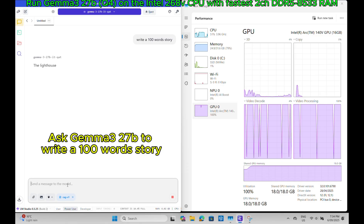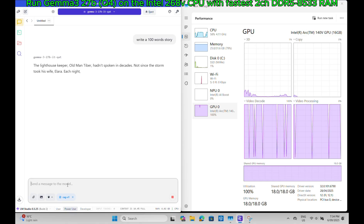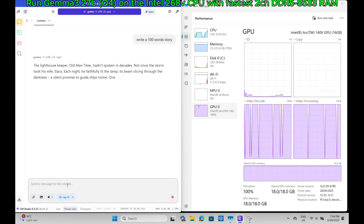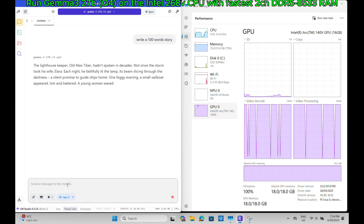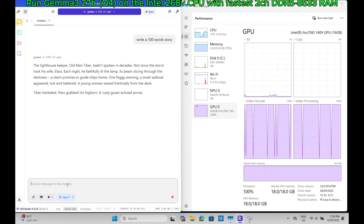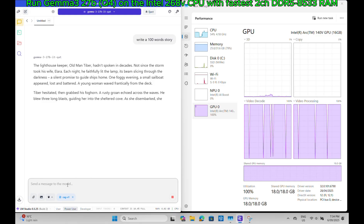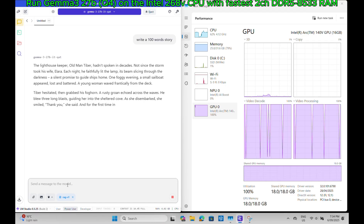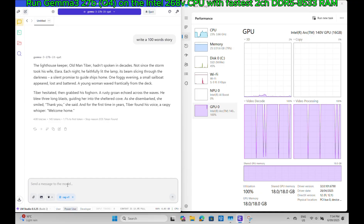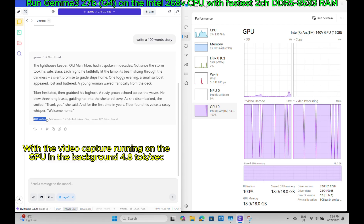We ask it to write a 100-word story. With the video capture app running on the GPU in the background, we get 4.8 tokens per second.